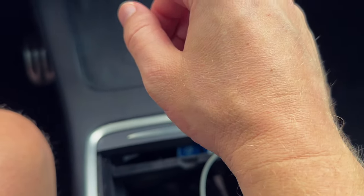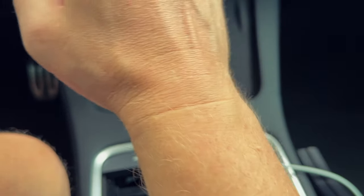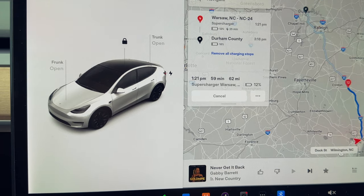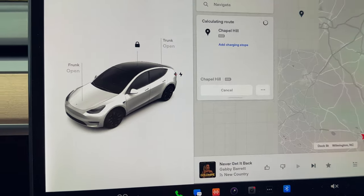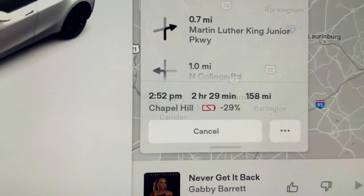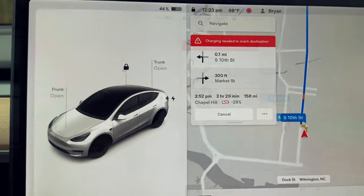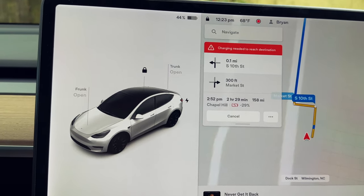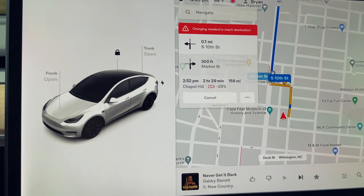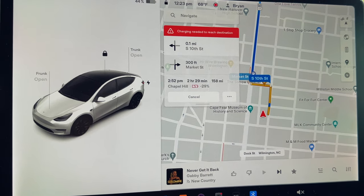Before we go there, let's put in the Durham area destination. It shows two hours and 29 minutes, 158 miles — and it says we'd get there with minus 29%, which wouldn't work. So I'm going to remove all charging stops and we need to go put in about 30%. Getting up to about 75 to 80% should only take maybe about 15 minutes. Let's head over to the Leland, North Carolina supercharger.